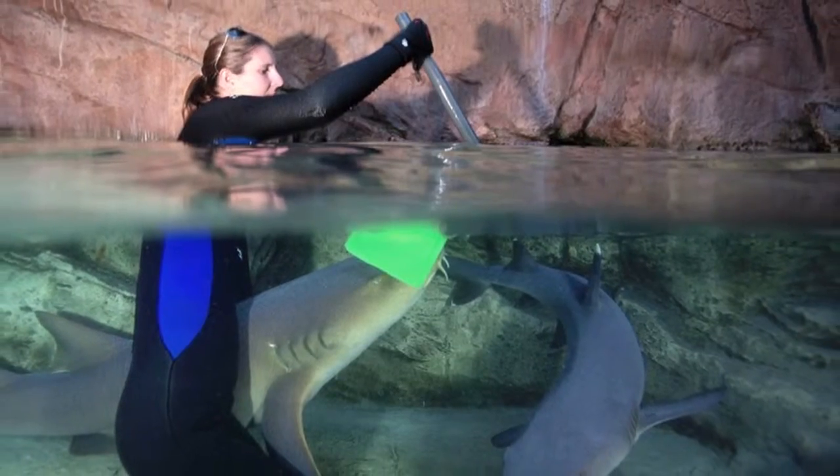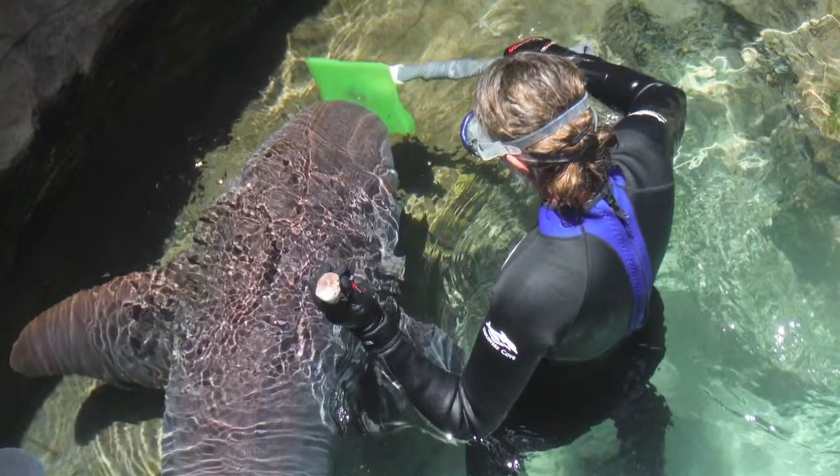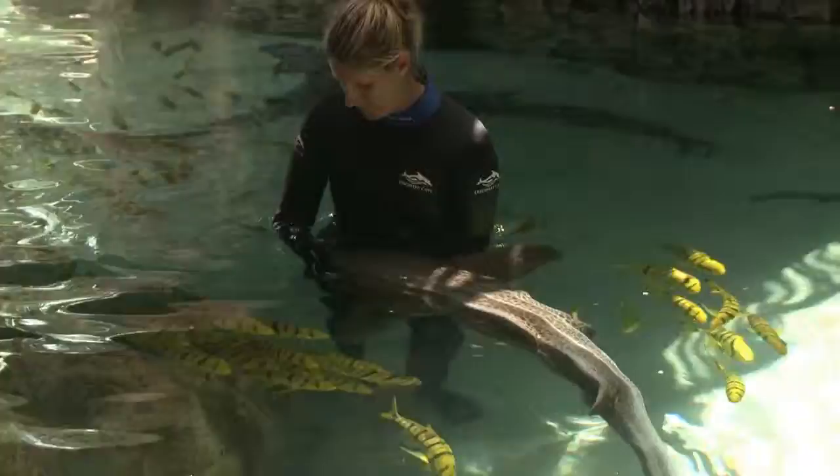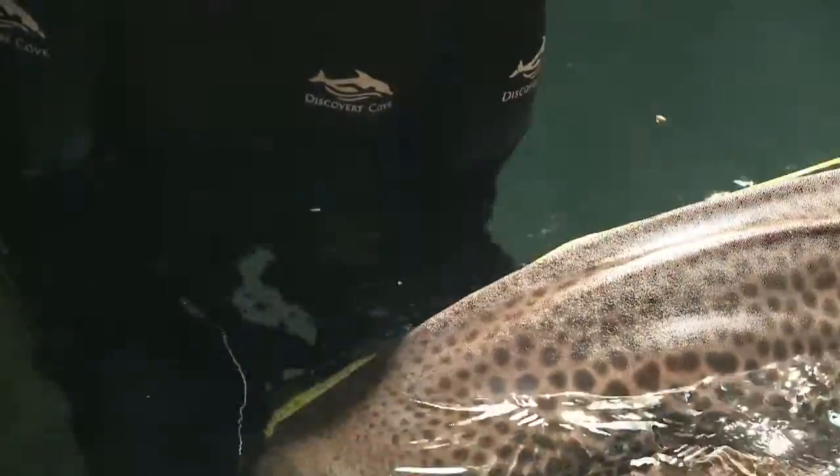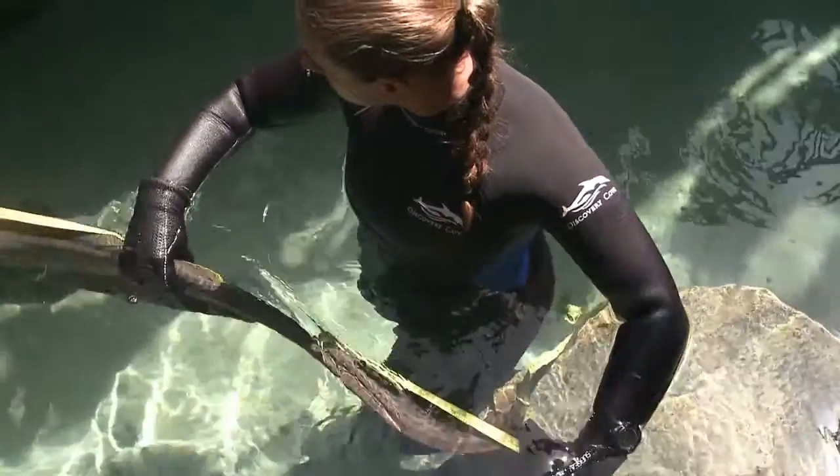Did you know that our shark experts can actually train our sharks? We've used a technique called target training that allows us to condition the sharks to follow a target, and then we can move the animals throughout the exhibit. That allows us to get better information about our animals and lets our veterinary staff do a physical on them.